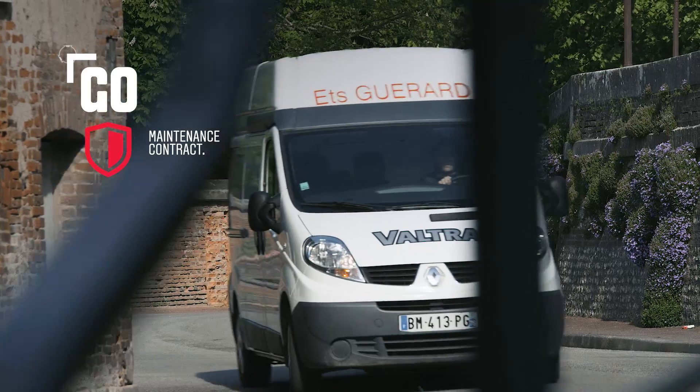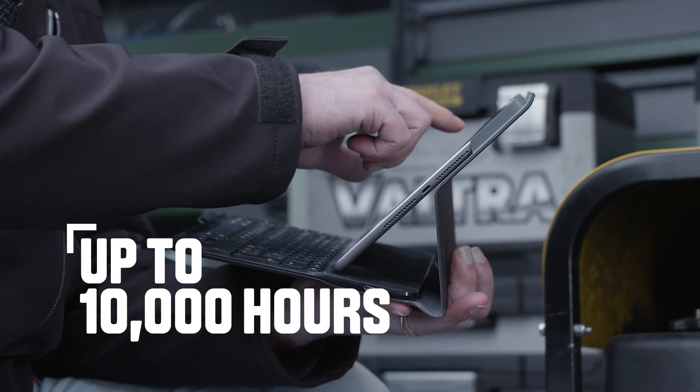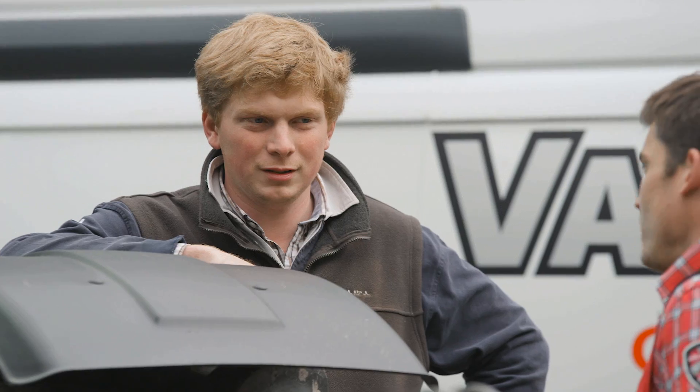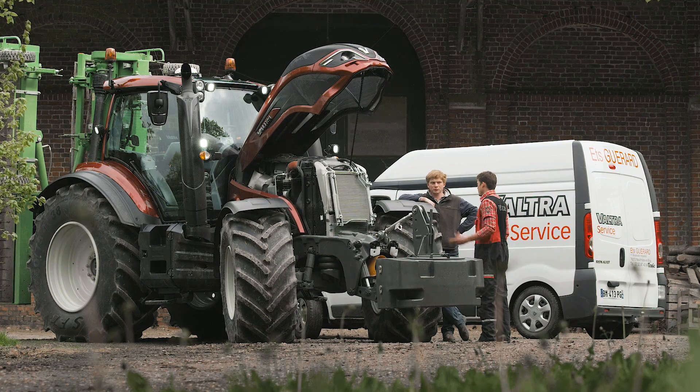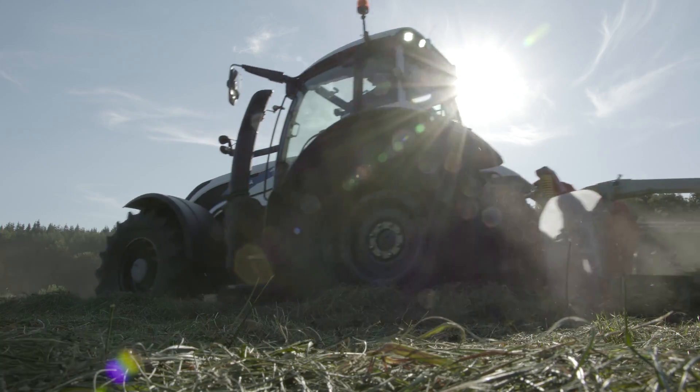Maximize the uptime of your machine with a Vultra Go service package for up to 10,000 hours. The maintenance contract with your authorized Vultra dealer gives you an hourly rate for reliable operation. No unscheduled downtime. Only uptime. Just go.